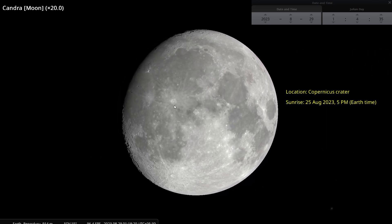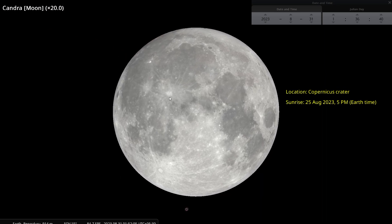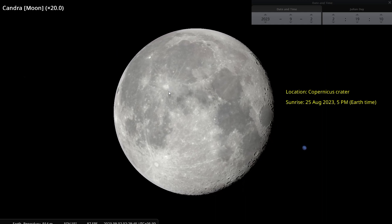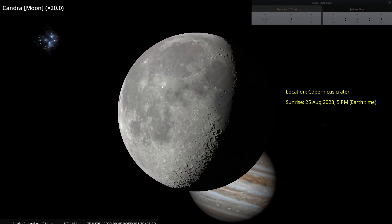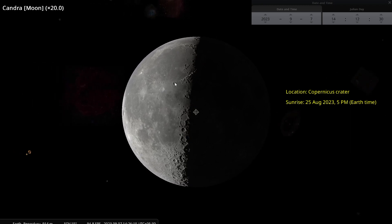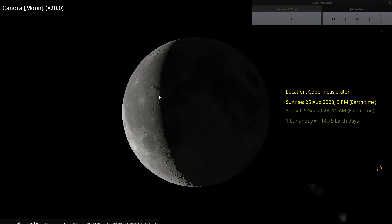Let us now wait and watch as to when the sun sets on Copernicus. We can identify sunset the same way we identified sunrise, as the darkness is already approaching — it has covered the Sea of Tranquility, it is approaching the Apennines and Eratosthenes, and it has now reached Copernicus. So this is sunset on Copernicus, on 9th September 2023 at 11 a.m. earth time.